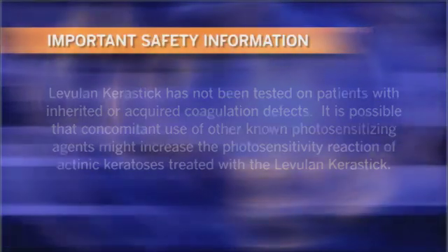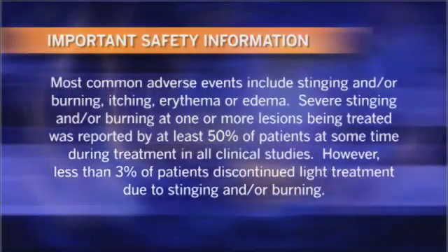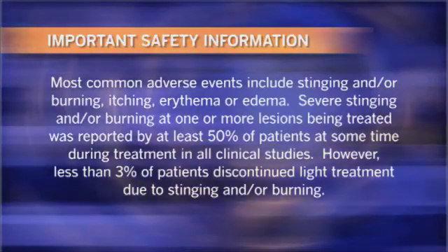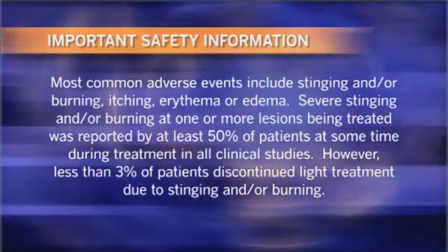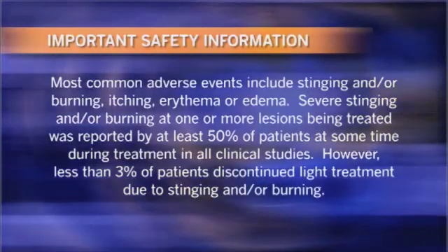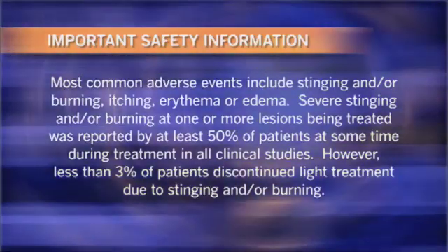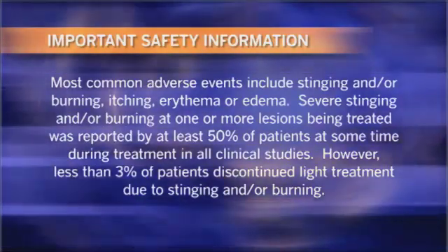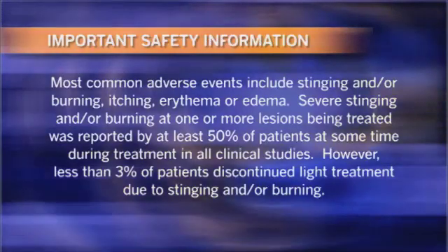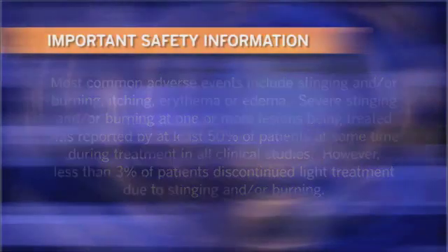It is possible that concomitant use of other known photosensitizing agents might increase the photosensitivity reaction of actinic keratosis treated with Levulan Kerastik. Most common adverse events include stinging and/or burning, itching, erythema, or edema. Severe stinging and/or burning at one or more lesions being treated was reported by at least 50% of patients at some time during treatment, though less than 3% of patients discontinued light treatment due to stinging and/or burning.